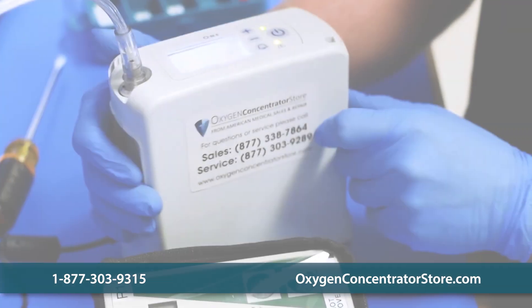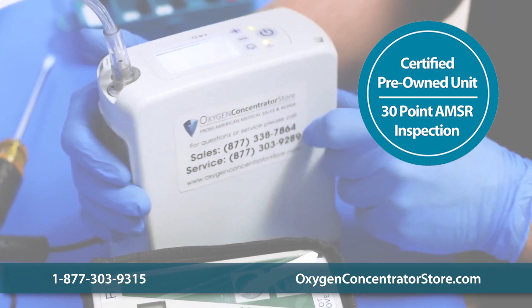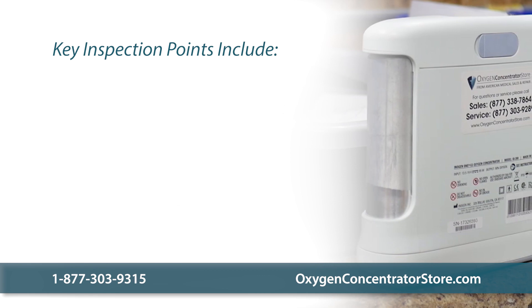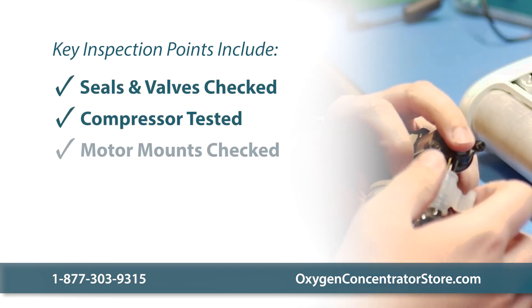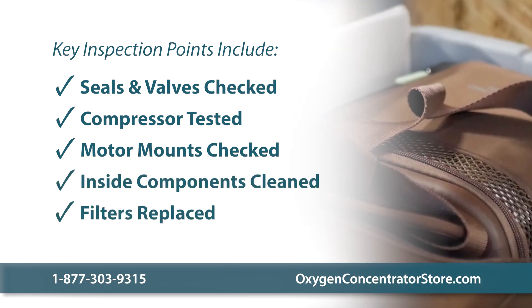Our highly trained service technicians do a 30-point concentrator inspection before certifying each used concentrator. Key inspection points include checking seals and valves, testing the compressor, checking motor mounts, cleaning inside components, and replacing all filters.